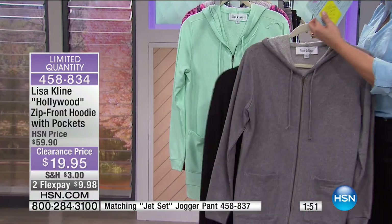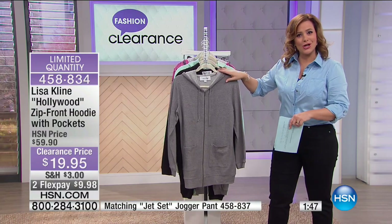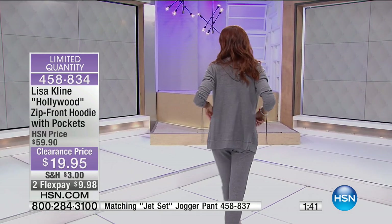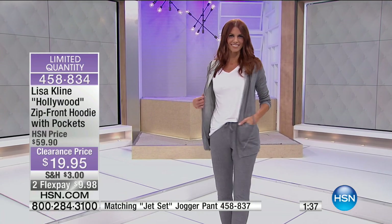If you ever went to one of the Lisa Klein stores in California and Hollywood, you know that she charged double, triple, quadruple the prices that you're getting here at HSN. She was doing loungewear before it was even cool to do loungewear. She's been a trendsetter, a tastemaker for the past 20 years.